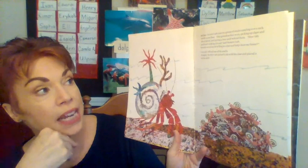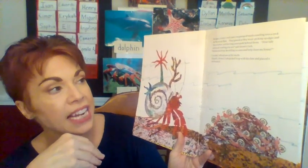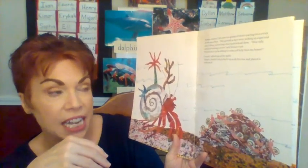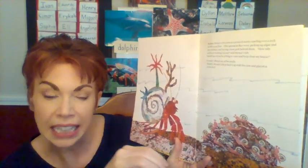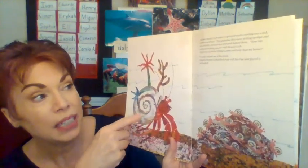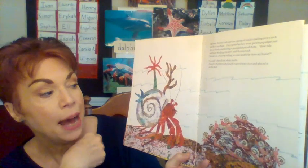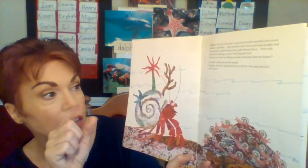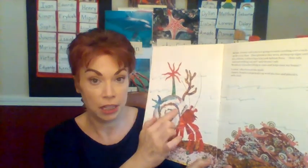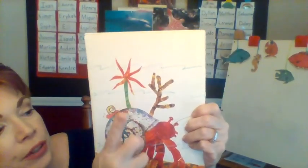In June, Hermit Crab came to a group of snails crawling over a rock on the ocean floor. They grazed as they went, picking up algae and bits of debris — it means they're eating. 'How tidy and hard-working you are,' said Hermit Crab. 'Would one of you be willing to come and help clean my house?' 'I would,' said one of the little snails. Happily, Hermit Crab picked him up and placed it on his shell. We had three ocean creatures and he just added that snail — how many does he have now? Four — one, two, three, four.